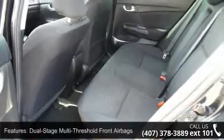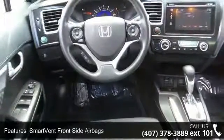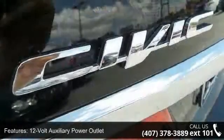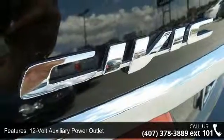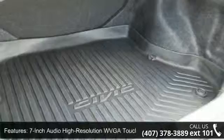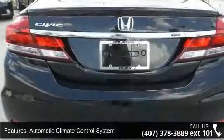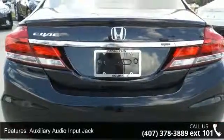7-inch audio high resolution WVGA touchscreen, automatic climate control system, auxiliary audio input jack, Bluetooth hands-free link system, Bluetooth streaming audio capability, and Honda lineage system. This car won't be available much longer — call now to schedule a test drive at our dealership.